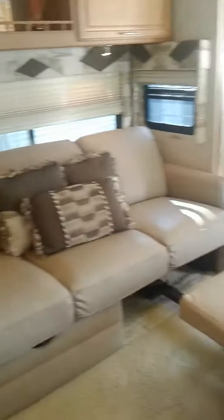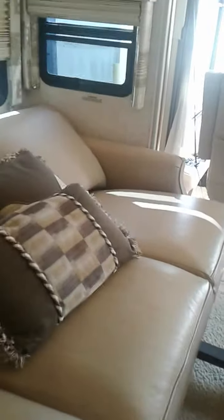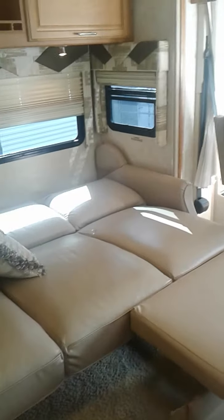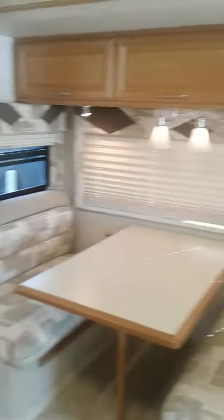Both sides of the couch also pull out and become recliners — here's one with it out, here's one with it in. And then you have an electronic control that will actually extend it so you can have it in full position laying down and make it into a bed, or you can use it just as a recliner. This dinette also turns into a bed. Overhead lighting.